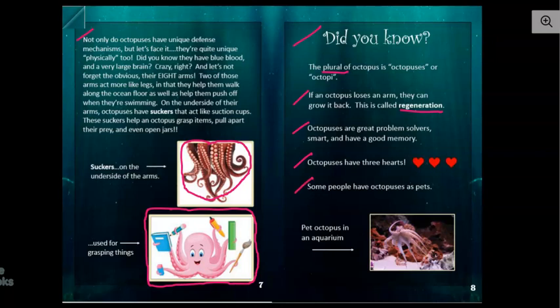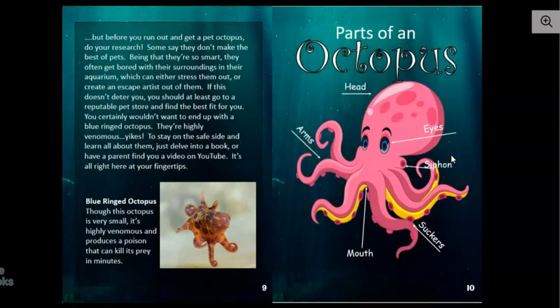Some people have octopuses as pets, and this is a pet octopus in an aquarium. Would you like a pet octopus? I'm not so sure that I would — maybe, I think it would be pretty, but I'm not sure how it would be handling it. But before you run out and get a pet octopus, do your research. Some say they don't make the best of pets.